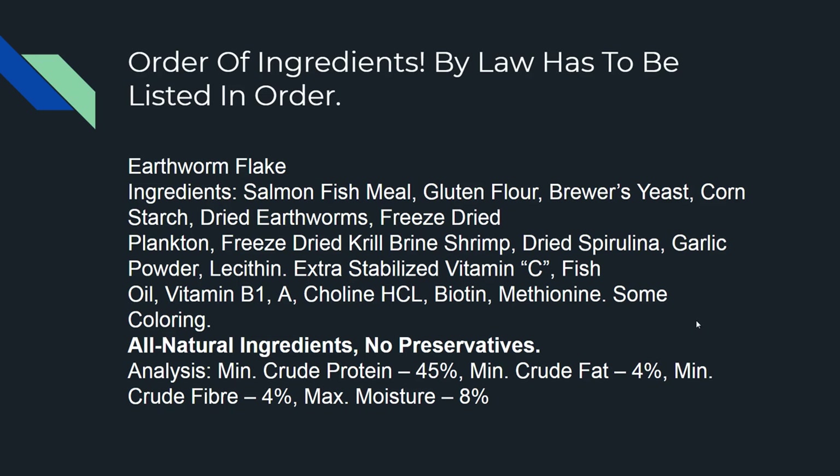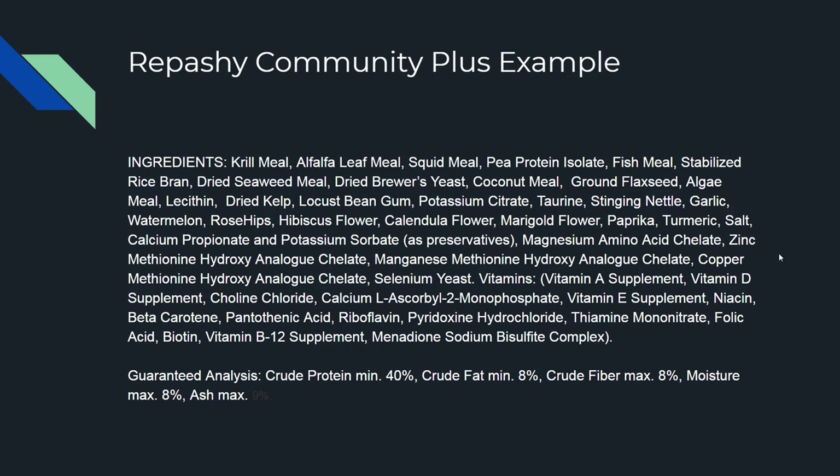My earthworm flake I'd consider a connoisseur, higher-end food, versus Tetramine or whatever you're going to get at Walmart — that's bargain basement stuff. It'll keep the fish alive, yes, keep them happy, yes. Now Repashy is a step above mine — that'd probably be an A-plus-plus type food.